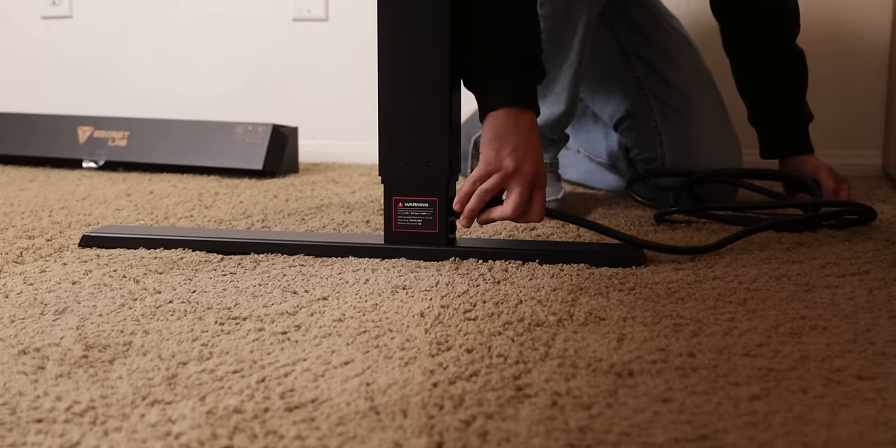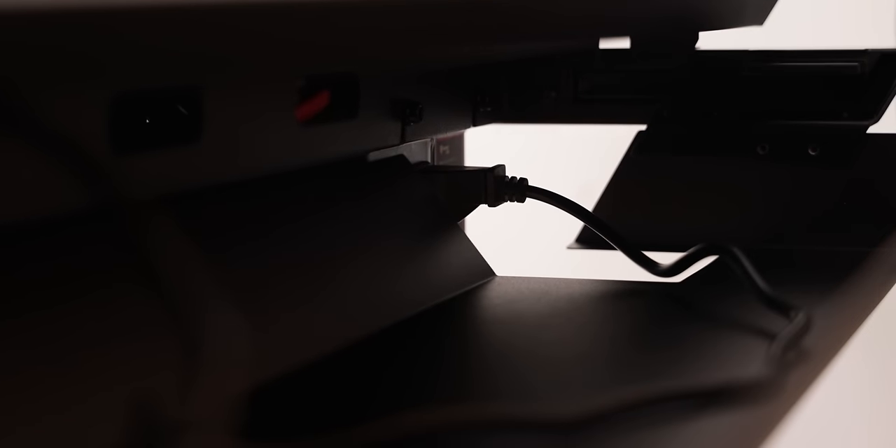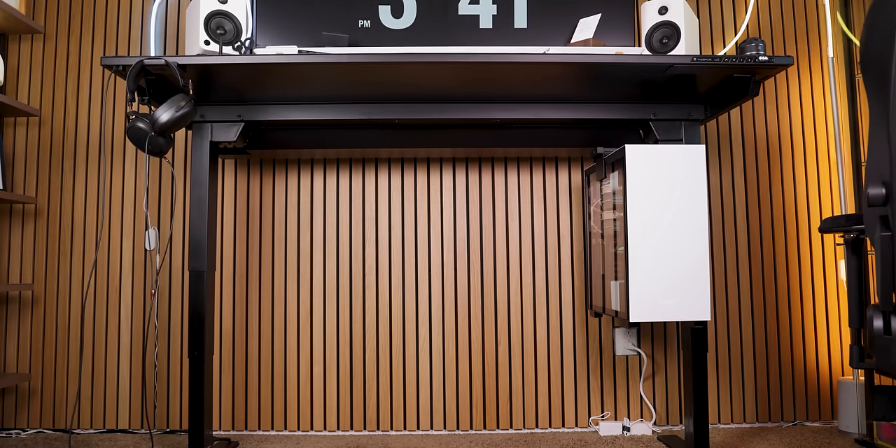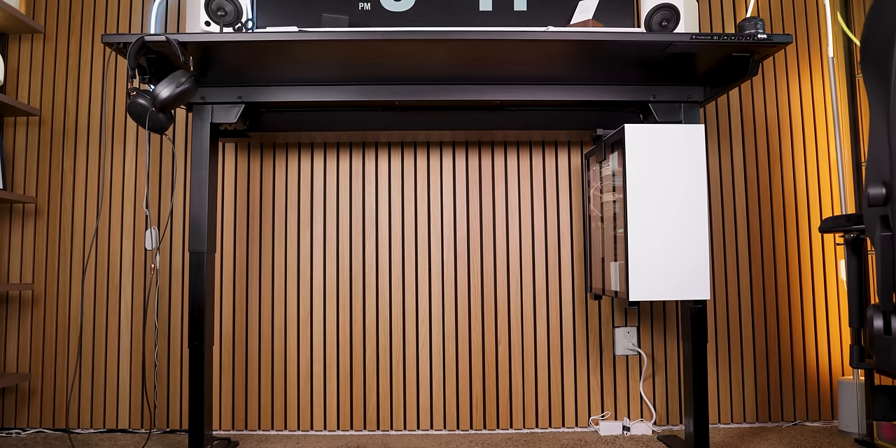Plus, that power supply on the left column is super useful because it allows for an outlet to be dropped inside the cable tray, allowing you to plug in your power strip and freeing you from needing to stress about your wires getting tugged around as the desk moves higher or lower.